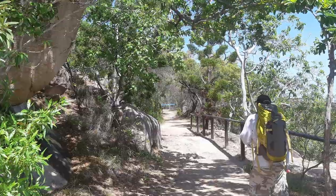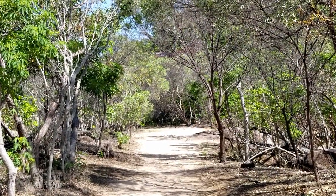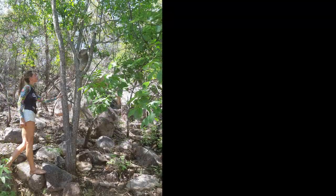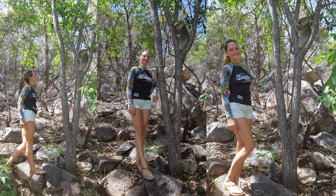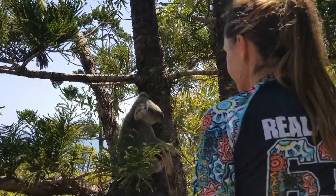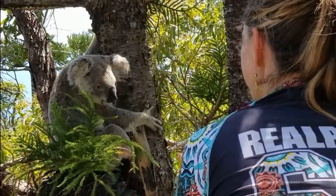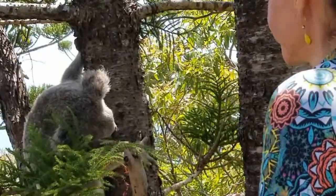One of the best places to see koalas in the wild is on the Forts Walk. Magnetic Island happens to be the most northern limit for koala territory, and we heard that there were between 500 and 800 wild koalas living on Magnetic Island.